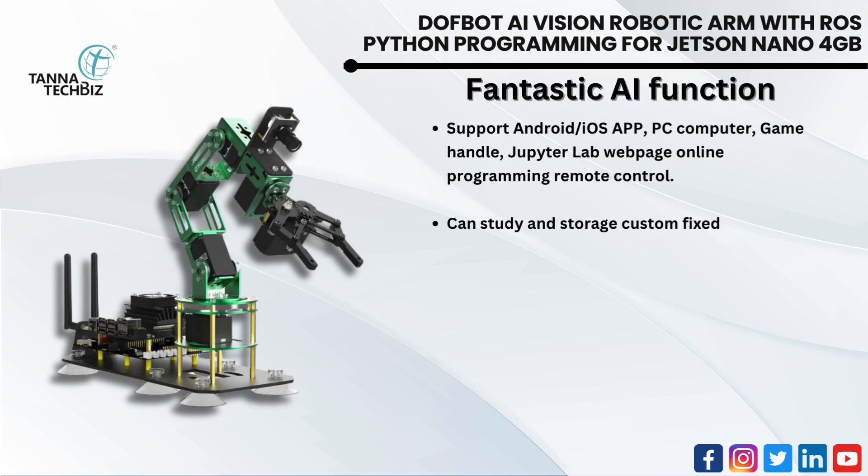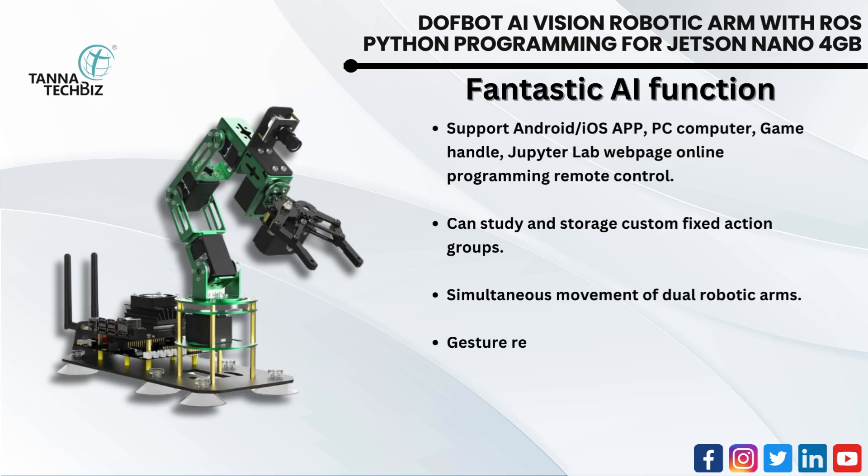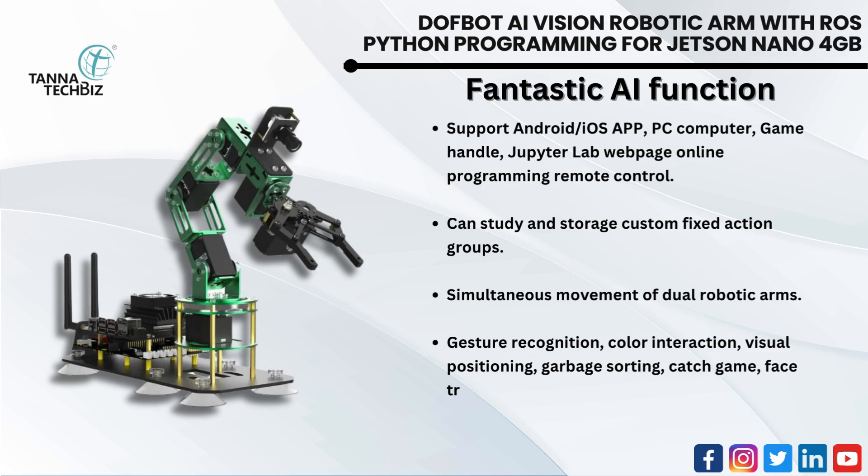Can study and store custom fixed action groups. Supports simultaneous movement of dual robotic arms. AI vision gameplay includes gesture recognition, color interaction, visual positioning, garbage sorting, catch and gain, face tracking, and block stacking, among others.